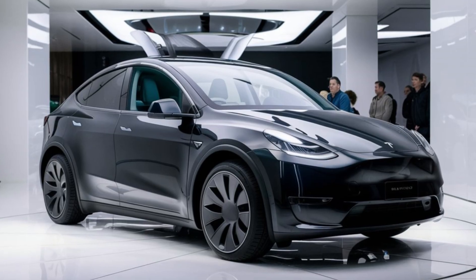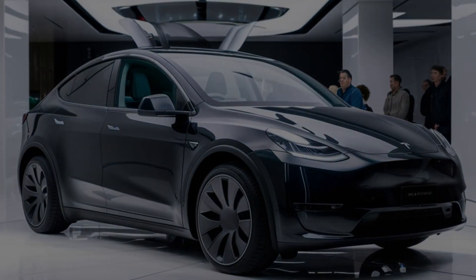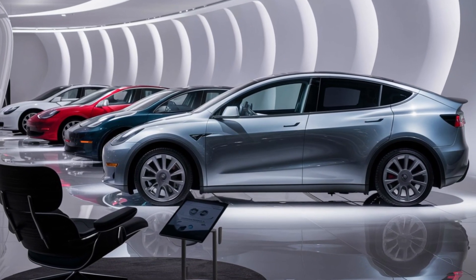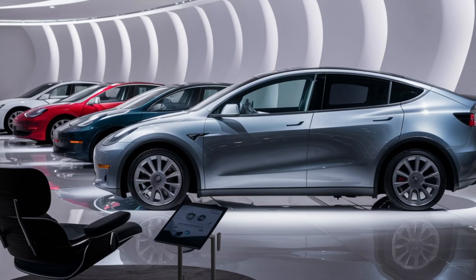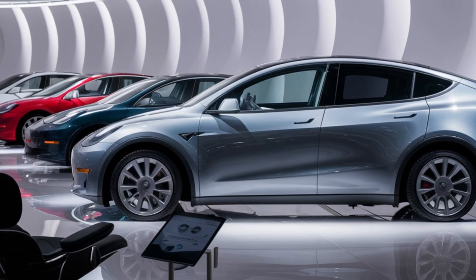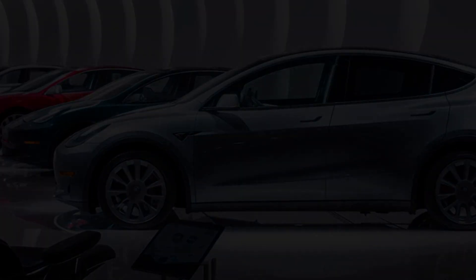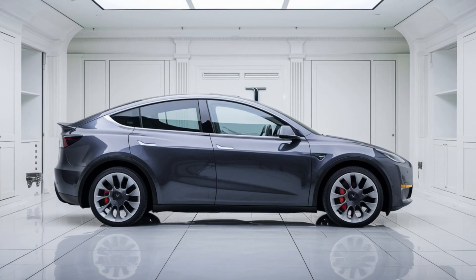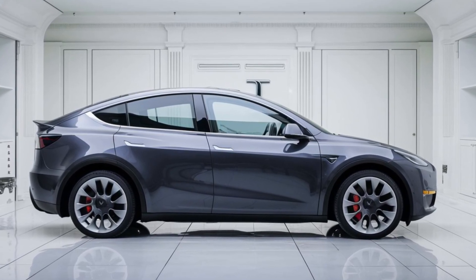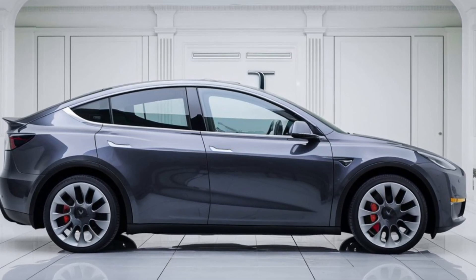Efficiency in the Model Y Juniper has taken a big step forward as well. Updates to the front fascia and rear spoiler contribute to a 5 to 10 percent increase in range. Tesla's new 4680 battery technology further boosts efficiency, offering up to 20 percent more range and supporting faster supercharging up to 250 kW, allowing an 80 percent charge in just 20 minutes. Combined with Tesla's expanding supercharger network, the Juniper makes long-distance driving easier and more convenient.